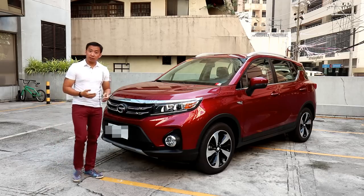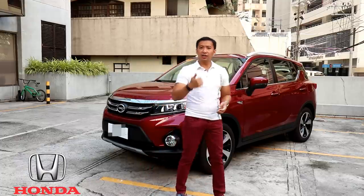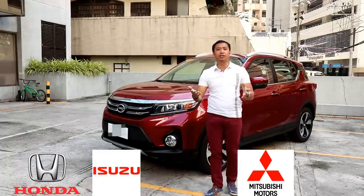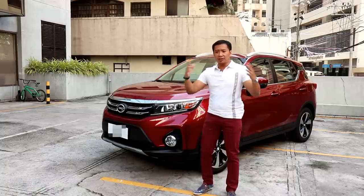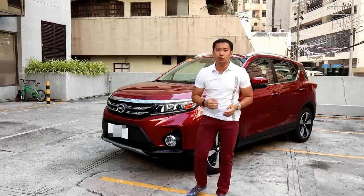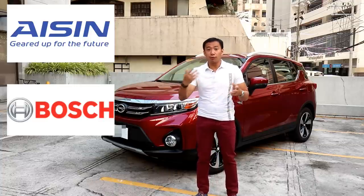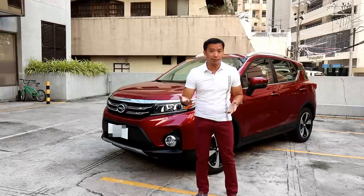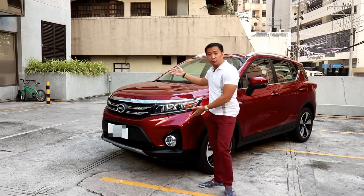GAC has been building Japanese brand cars in the Chinese market for nearly two decades now — Honda, Isuzu, Mitsubishi, and everybody's favorite Japanese brand, Toyota. Their vast experience building these Japanese brand cars in the Chinese market means that they have access to global parts suppliers such as Aisin for their transmission and Bosch for their electronic stability control. This vast experience and expertise can be seen in their latest offering, the GS3.